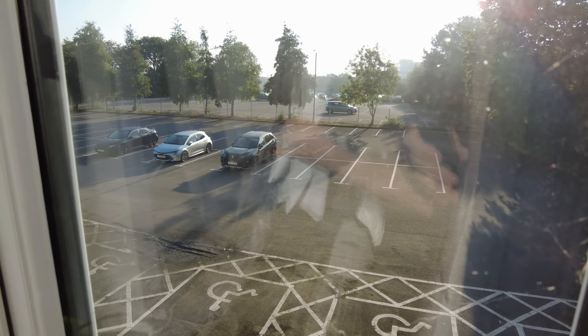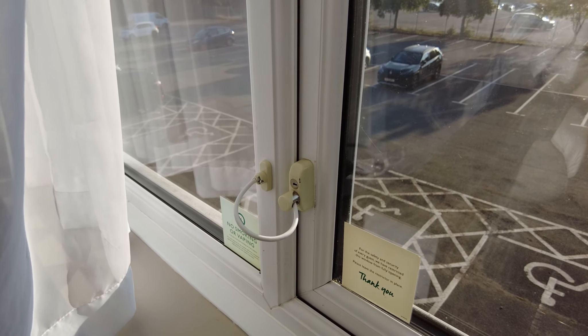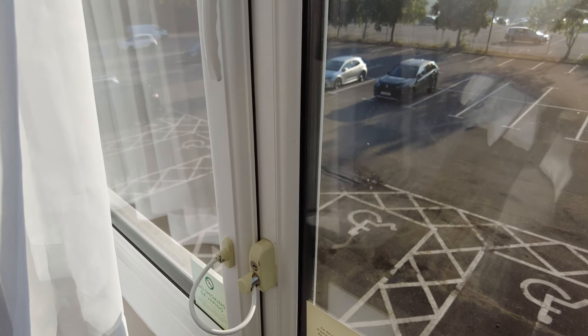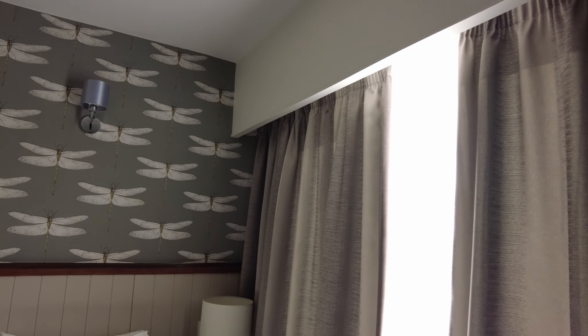This room looks out onto the car park. All the windows are fitted with safety and security measures. There are no blinds, it is just curtains, but sometimes the curtains are better.